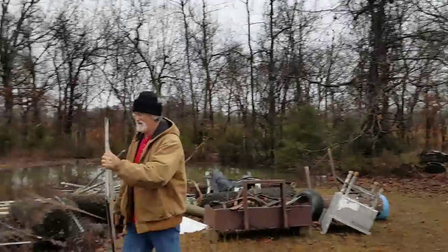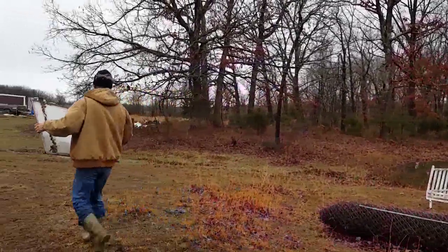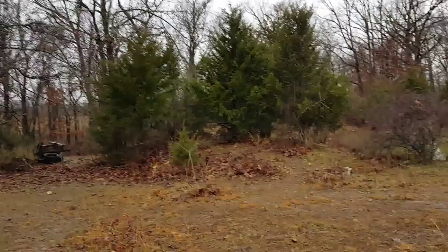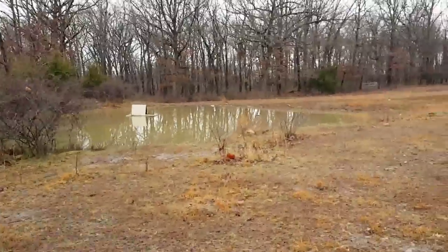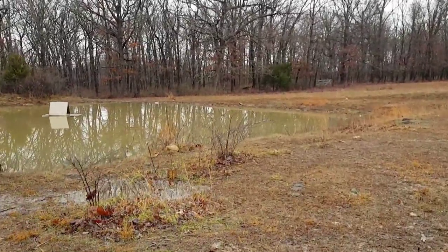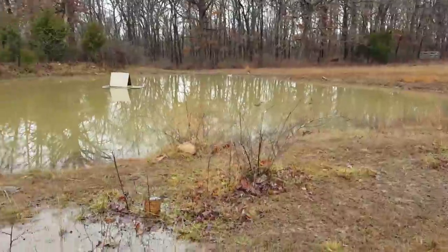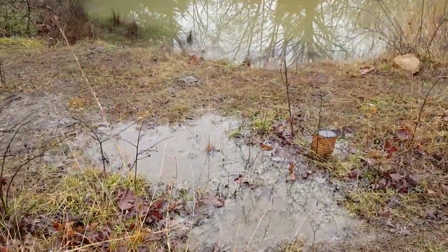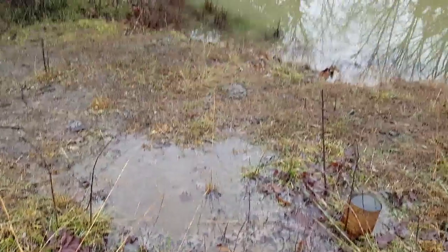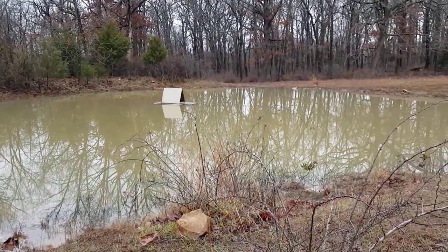Did you find some windows? Here's our pond — the beginning of another pond. We've got to get this cleaned up.